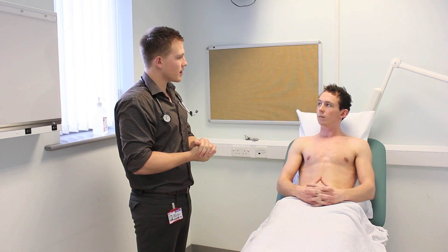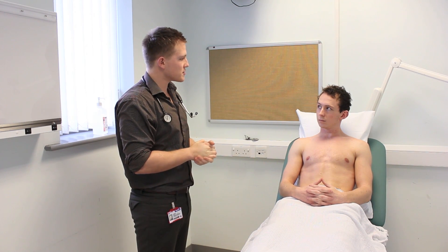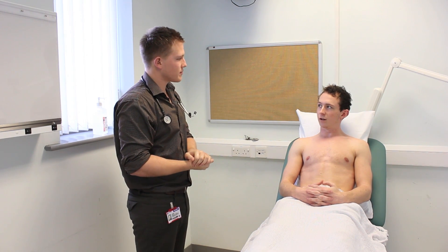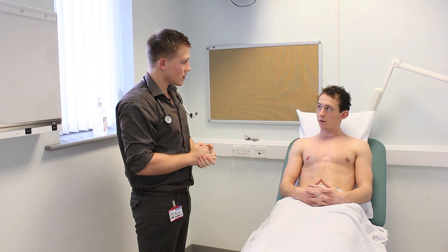Hi there, my name's Andrew, I'm a medical student here. Could I confirm your name please? My name's Alan Johnson. Alan, nice to meet you. And how old are you? I'm 37. Today, Alan, I've been asked to perform a respiratory exam. Would that be okay? That's fine.